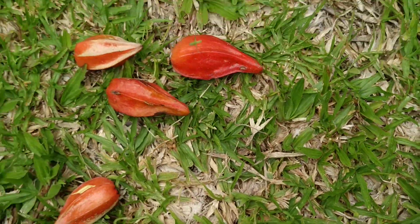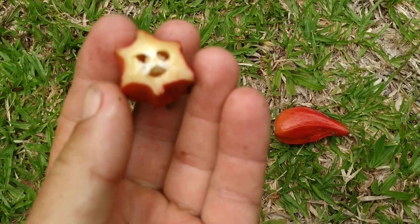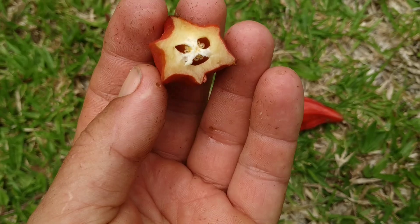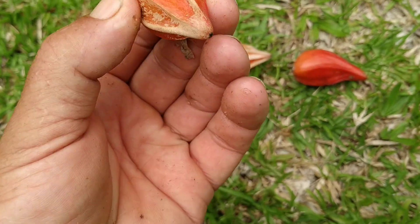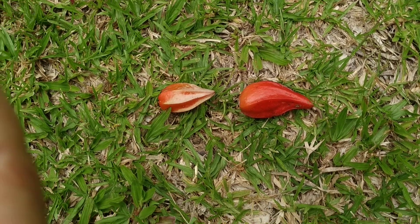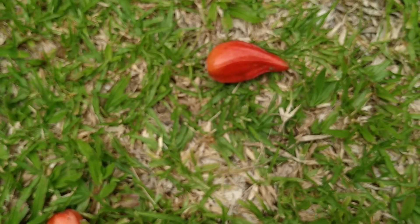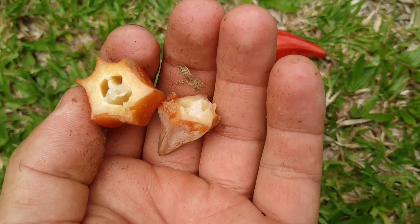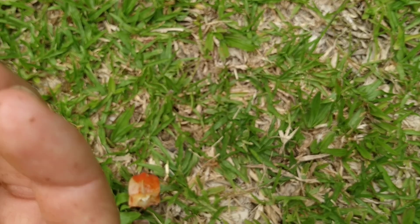Let's see what this Baccaurea reticulata actually tastes like. Number one: zero pollinated seeds, zero arils — you can see the little aborted embryos. Number two feels a little bit better, but again nothing pollinated. Number three, same thing. Number four, the biggest fruit I found on the ground — same thing. All the seeds are being aborted.